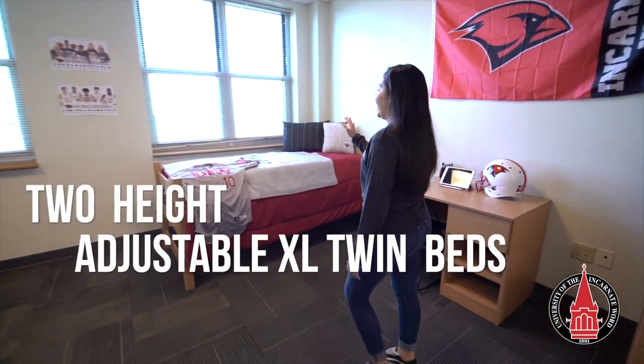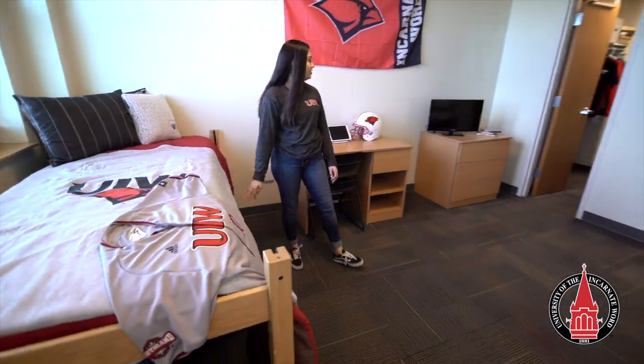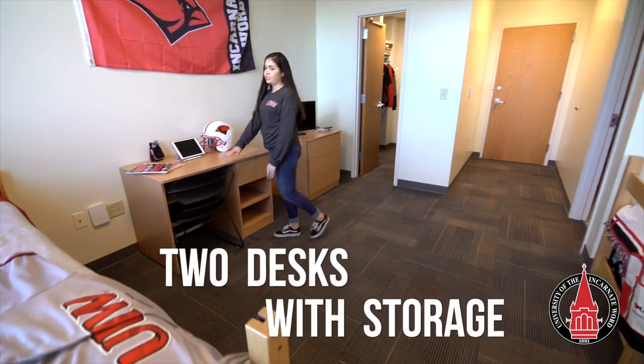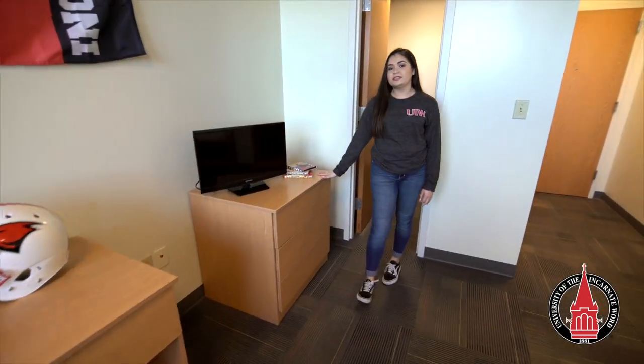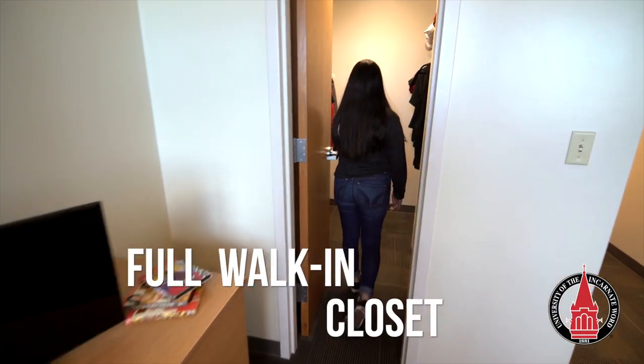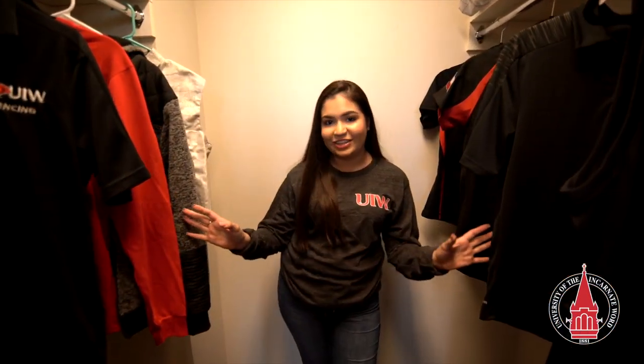This is a Joris double room. Every resident in the Joris double gets a height adjustable bed which you can lower and raise to your needs and store things underneath, a desk and a chair with additional storage on the side, a dresser with three drawers, and a full walk-in closet for each side given to a resident. You can put all of your items in here as well.